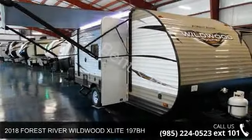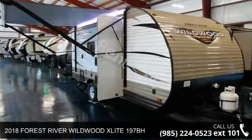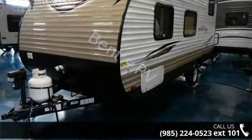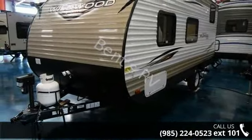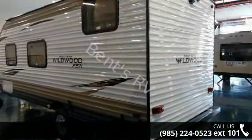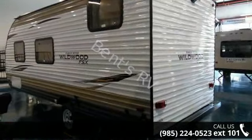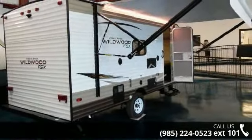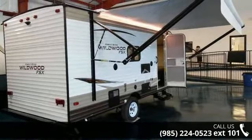Travel in style with this 2018 Forest River Wildwood XLITE-197BH. Whether you are planning on vacationing, adventuring or just relaxing, this travel trailer does it all. This unit is perfect for those looking to maximize fuel efficiency but maintain all of the conveniences of a well-appointed, feature-packed RV.